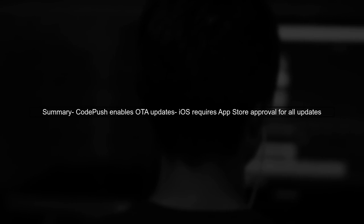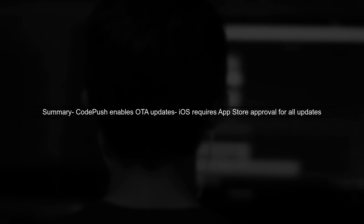In summary, while CodePush offers a convenient way to manage updates, developers targeting iOS must adhere to Apple's guidelines, which require all updates to be reviewed and approved.